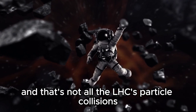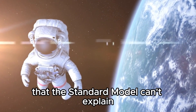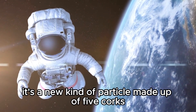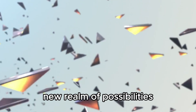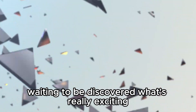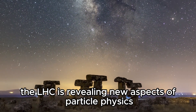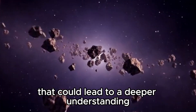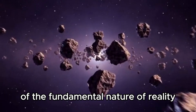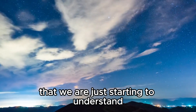And that's not all. The LHC's particle collisions sometimes produce bizarre particles that the standard model can't explain. Take the pentaquark — it's a new kind of particle made up of five quarks instead of the usual three found in protons and neutrons. This discovery opens up a whole new realm of possibilities, hinting at other quark combinations waiting to be discovered. The pentaquark suggests there are mysterious forces at the subatomic level that we are just starting to understand.